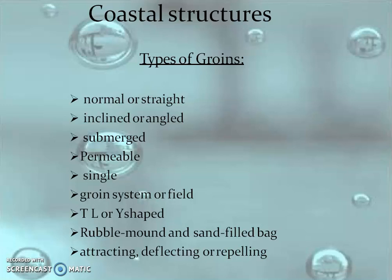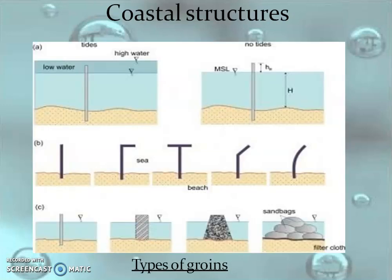Some of the groynes are normal, straight, inclined or angled, or submerged — many types are there. Groyne systems include field, T-shape, L-shape, Y-shape, rubble mound, repelling, and sand-filling bags. Some types of groynes are shown in the picture depending upon the shape, including sandbag types.